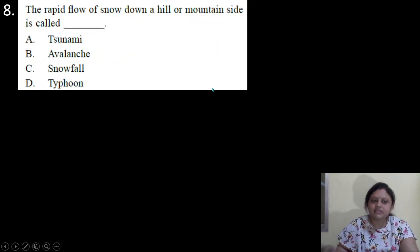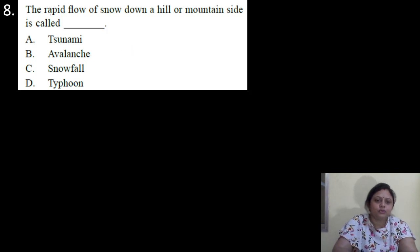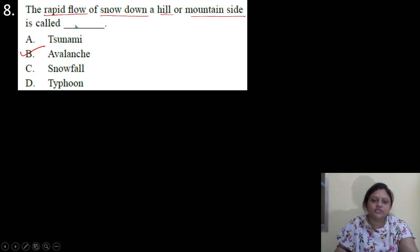Coming to the next question. The rapid flow of snow down the hill or mountain side is called what? Options are A: tsunami; B: avalanche; C: snowfall; D: rainfall. So the rapid flow of snow down the hill or mountain side is called avalanche. So correct answer is option B.